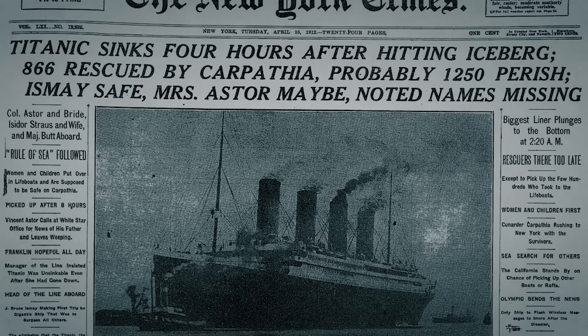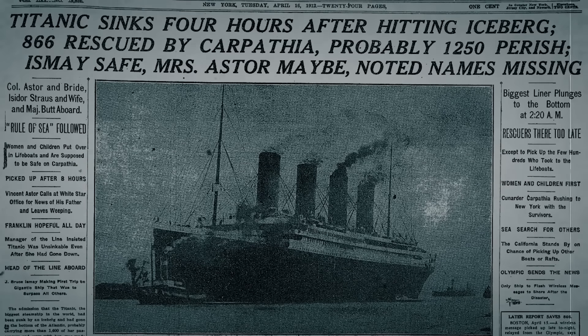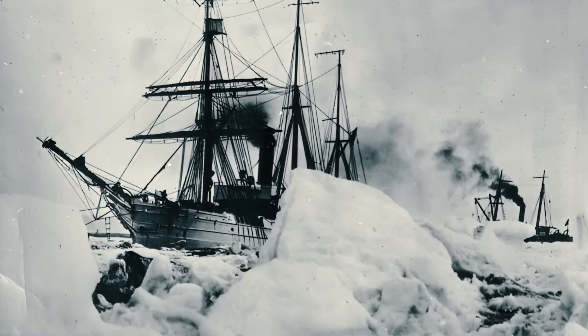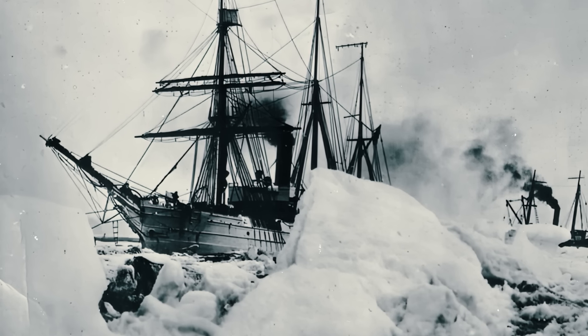Were these lights real, or were they hopeful hallucinations born from desperation? Titanic officers were so certain of what they saw that the mysterious lights were logged in the official investigation of the sinking. Did another ship ignore the Titanic's plight, leaving over a thousand people to die? If the lights were indeed real, they could have belonged to three possible ships — one of which was the Samson, suspected as early as 1912.